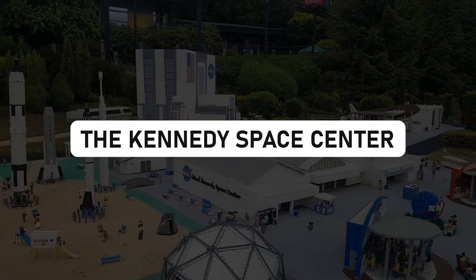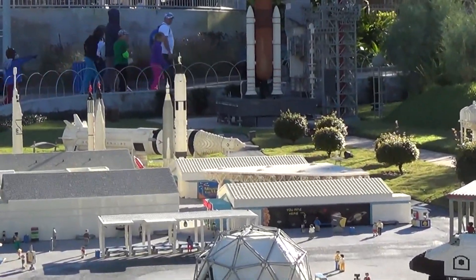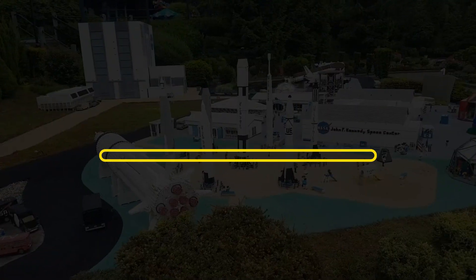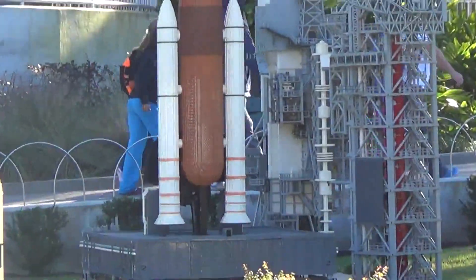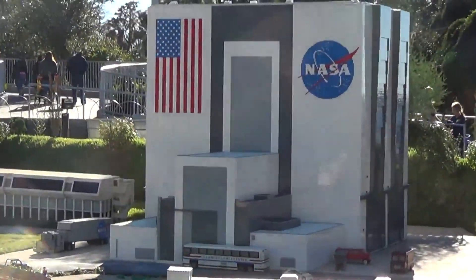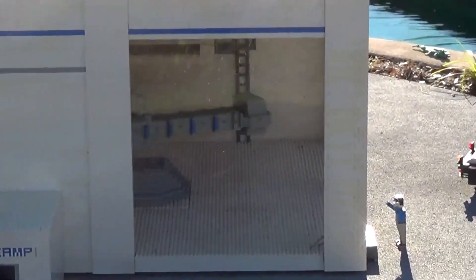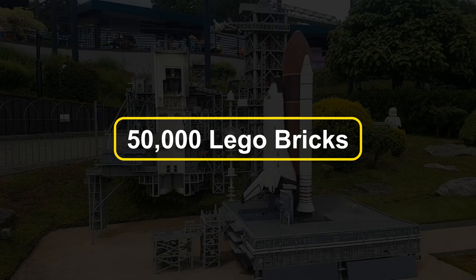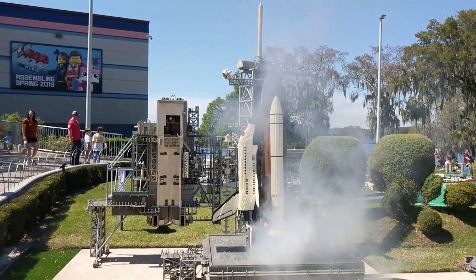The Kennedy Space Center — a monument to human achievement. 750,000 LEGO bricks came together over a staggering 2,500 hours of work to recreate the iconic Kennedy Space Center, a place where human dreams have reached for the stars. You'll spot a 6.13-feet-tall space shuttle poised on the launch pad, ready for its intergalactic adventure, and standing tall at 6 feet is the vehicle assembly building, meticulously crafted from 50,000 LEGO bricks — a scene capturing the essence of space exploration.